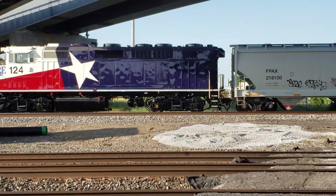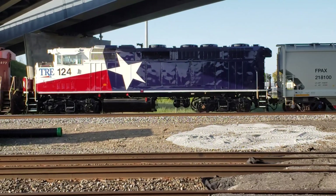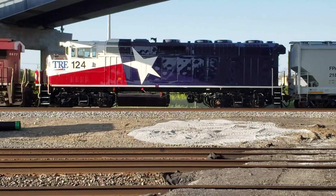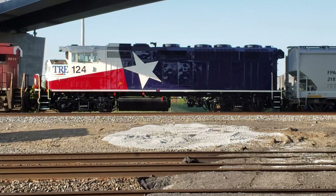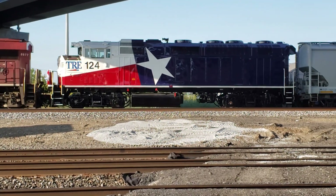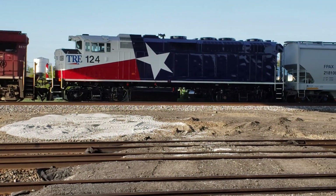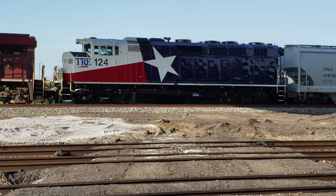This train is not done yet. It's backing up. And this is an interesting TRE locomotive, an Arlington Fort Worth commuter railroad.